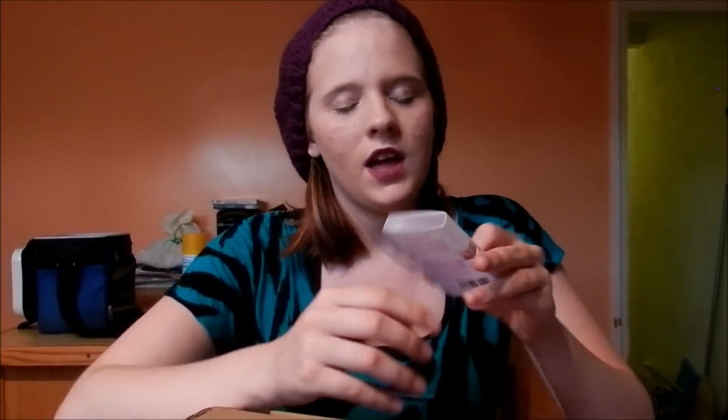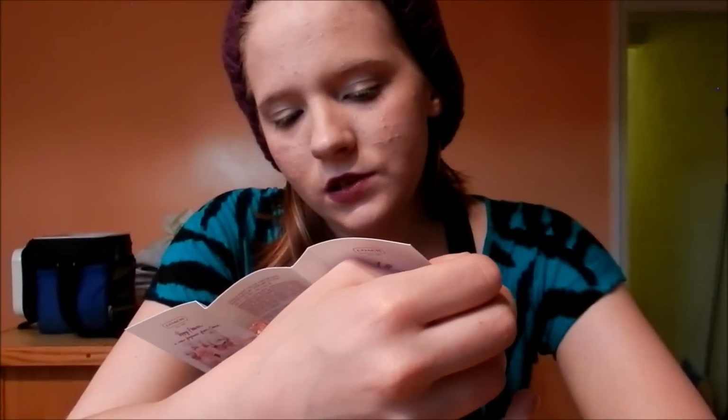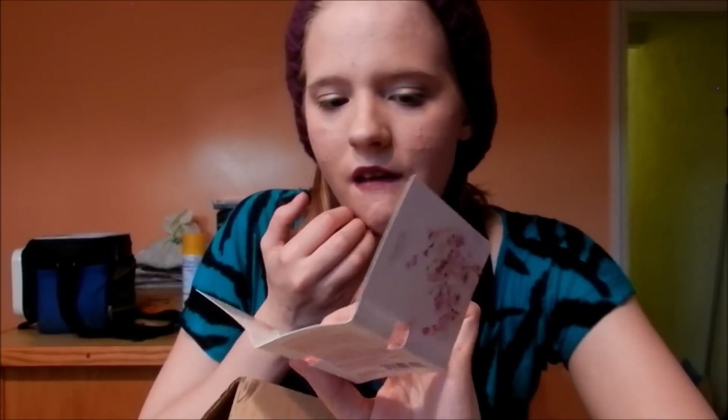That has a spray top. And then I have — this is kind of like two in one — I got the Coach Poppy and Poppy Flower. So I get two little perfume spray bottles: the original Poppy and the Poppy Flower.